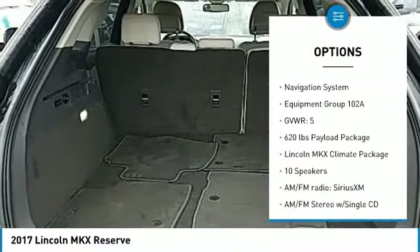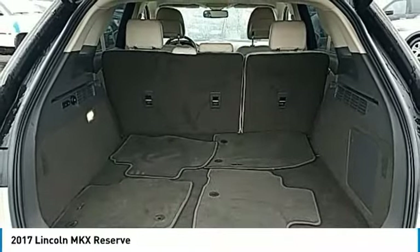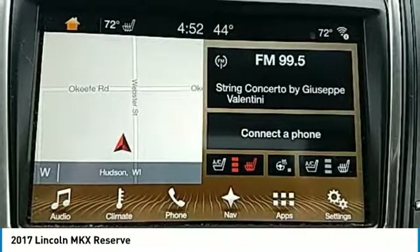Fog lights, four-wheel disc brakes, speed control, power moonroof, rear window defroster.